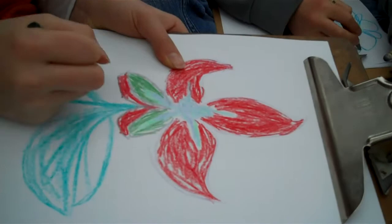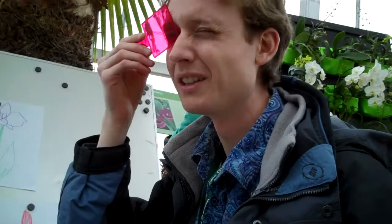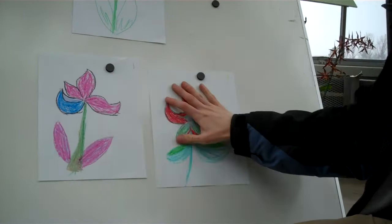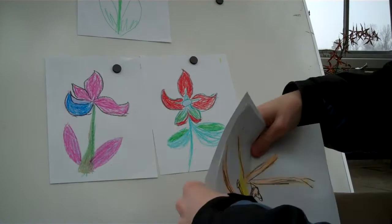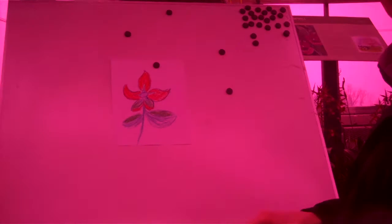We'll treat this as bee vision. So when you look around, the colors obviously look different — this is kind of like what a bee would see. Looking at these, which flower stands out the most that a bee would be able to see a little bit better? So out of these two, which one do you think stands out the most? Now copy this flower and try to use colors that the bee vision will see easier, to figure out which colors stand out the most. That flower looks very bee-like — that's a very bright flower.